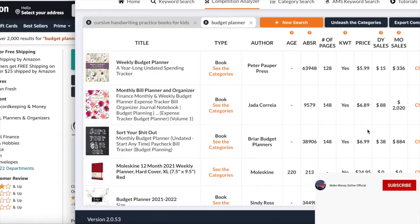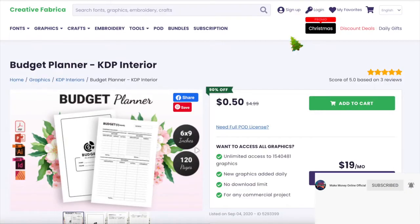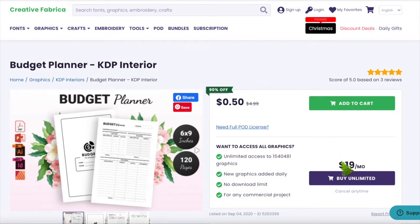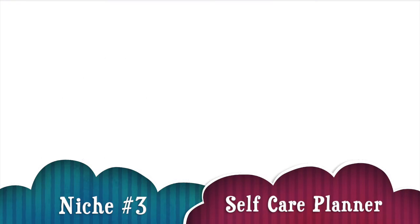That should give you a competitive edge against your competitors. Going to Creative Fabrica, we see that the budget planner interior is just 50 cents, or you can get all of them with the 19-dollar-per-month plan. It already has reviews, meaning it's a great product, and many people have favorited it. It comes in 6x9 inches, 120 pages — ready for you to upload to KDP Amazon using Flying Upload.